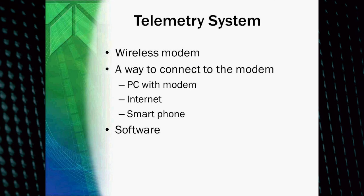A basic telemetry system includes some type of wireless modem — a digital cellular modem or a radio modem. On the other end, you need something to connect to it: a modem connected to your computer, the internet through your browser, or possibly even a smartphone using Bluetooth, Wi-Fi, or the internet. You also need some kind of software, and there are two different types: proprietary and non-proprietary software.